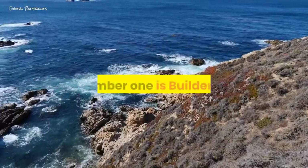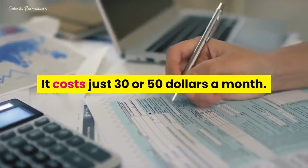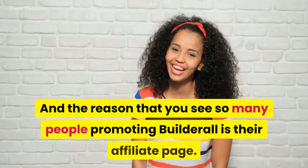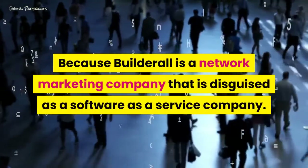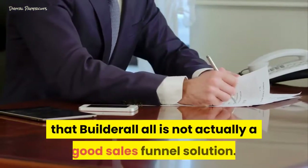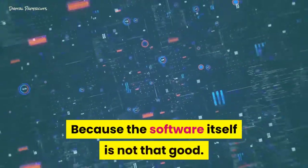Number 1 is Builderall. When you go to the Builderall website, it looks too good to be true — and that's pretty much because it is. It costs just $30 or $50 a month and they pretty much promise to give you everything that other funnel software at $100 or $150 a month do. The reason you see so many people promoting Builderall is their affiliate page, because Builderall is a network marketing company disguised as a software as a service company. The whole business model is about getting people to sign up to Builderall and then sign up other people, who don't know that Builderall is not actually a good sales funnel solution. No one who really cares about you and your business is going to tell you to use Builderall.